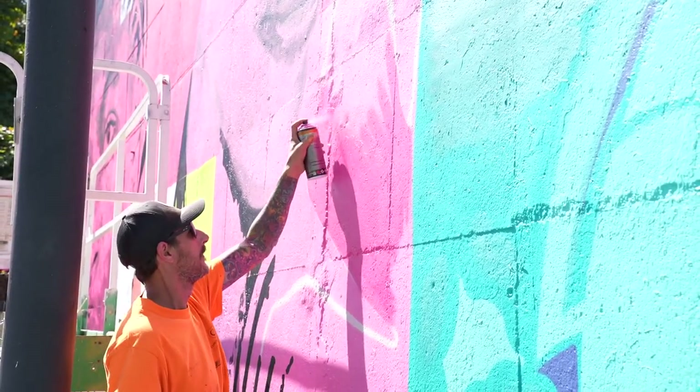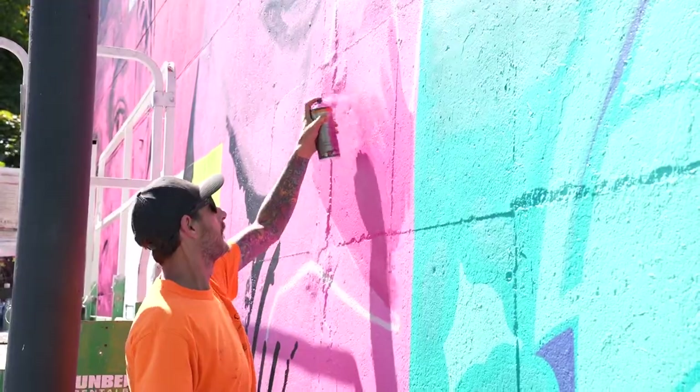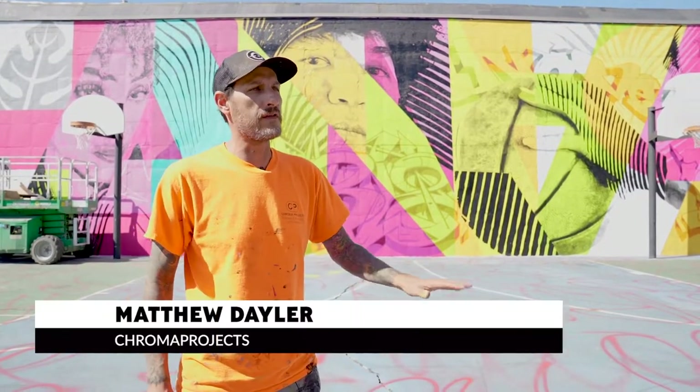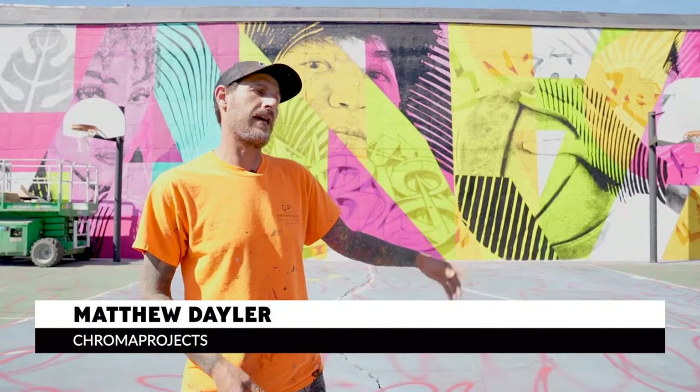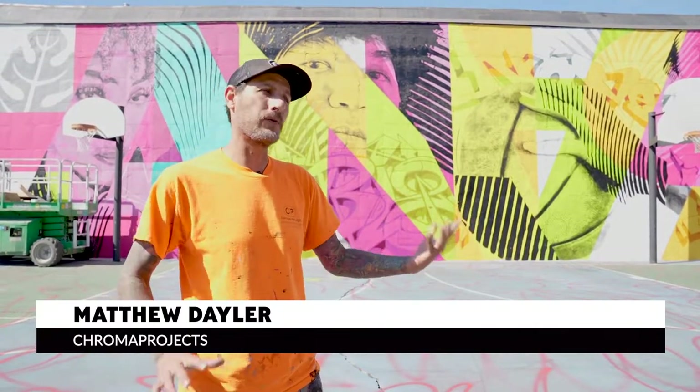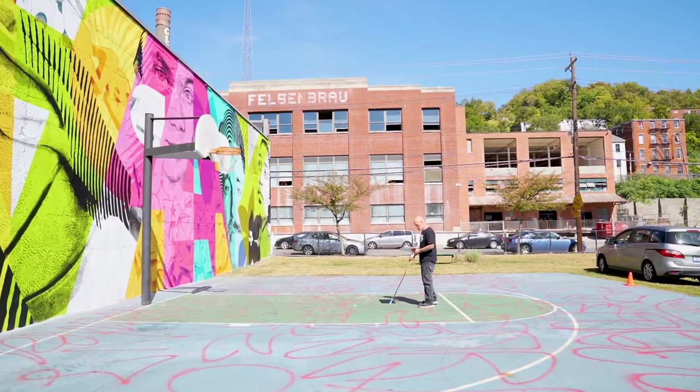This wall has kind of got a bit of history in Cincinnati — it's been painted by a lot of graffiti and street artists over the years, so it has a rich history in this part of town. It's a part of Cincinnati that most people don't really come to up here in McMicken.